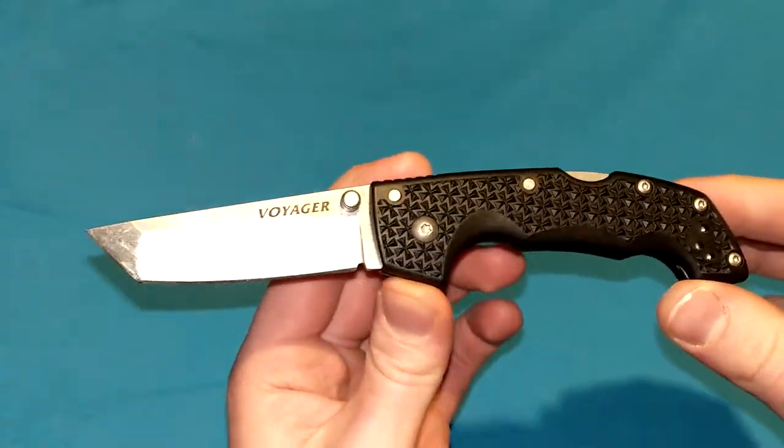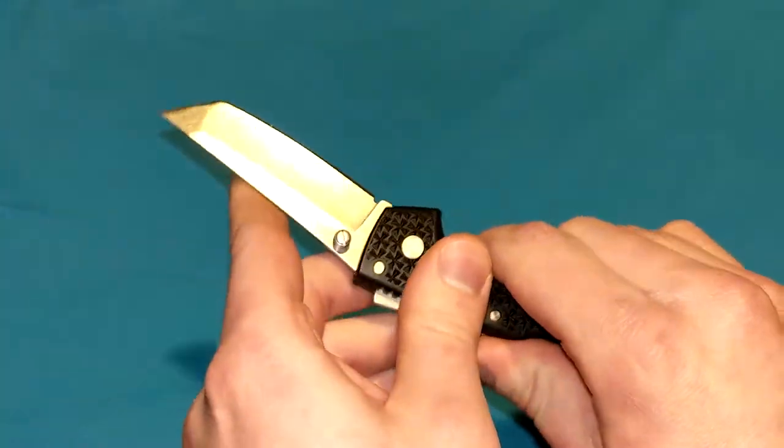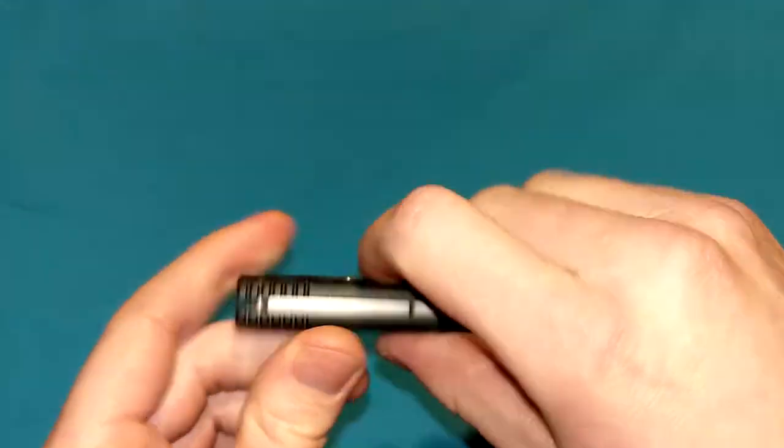Right off the bat, if you find these in good condition, you're going to pay probably around $60, maybe a little bit more. You're definitely going to pay more if it's new in-box, because they're discontinued. That's just how that goes.